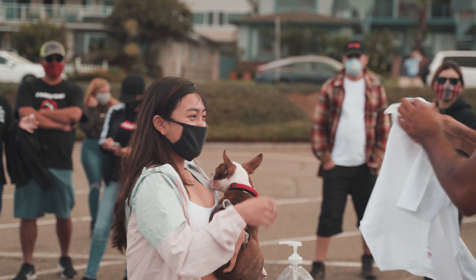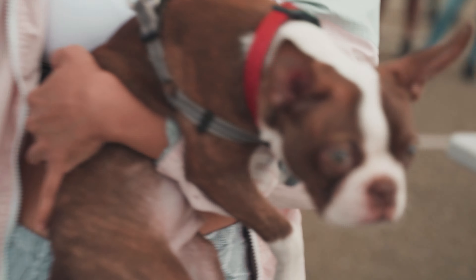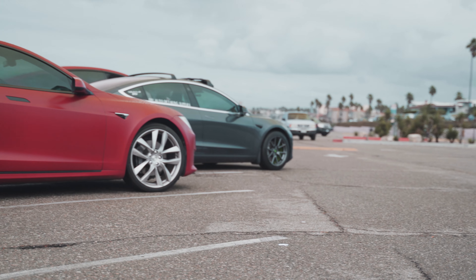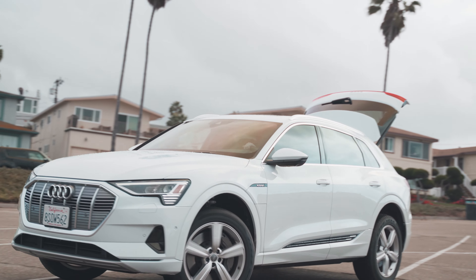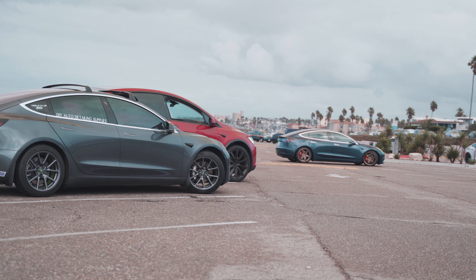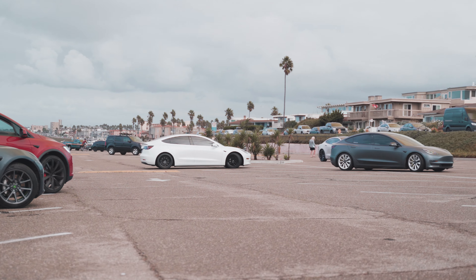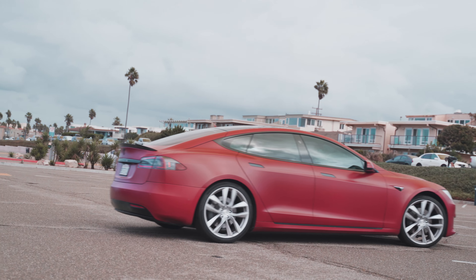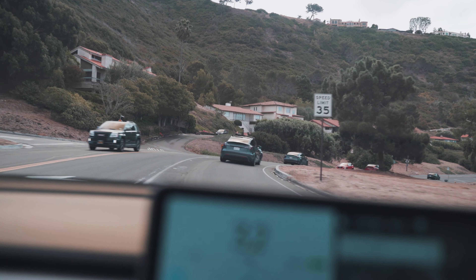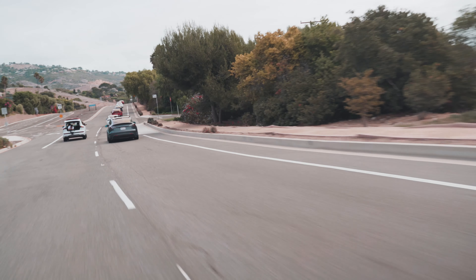After the raffle, we all got into our vehicles and started off on the route. We hope that you enjoyed the video, and stay tuned for the end.